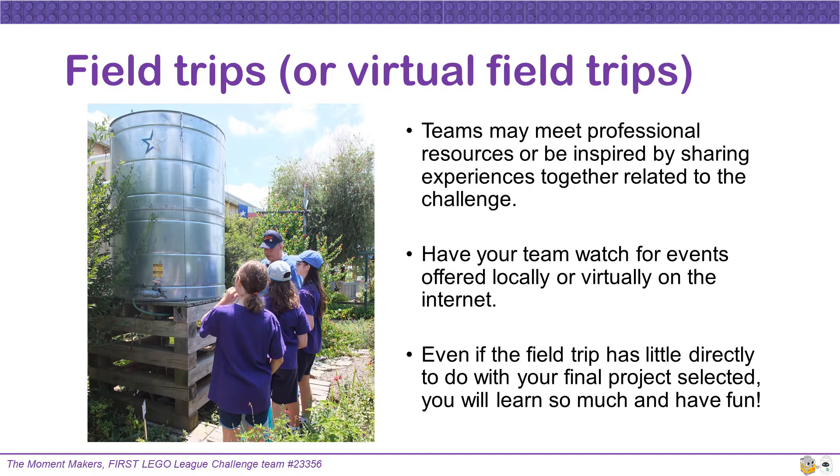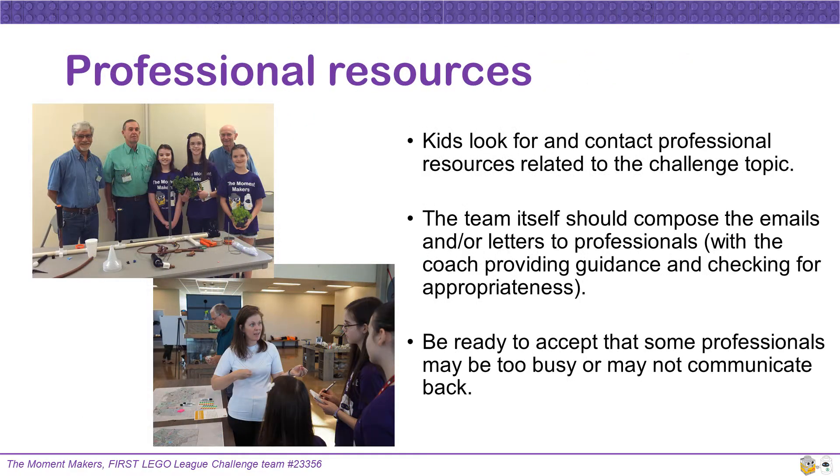Teams may meet professional resources or be inspired by sharing experiences together related to the challenge. Have your team watch for events offered locally or virtually on the Internet. Even if the field trip has little directly to do with your final project selected, you will learn so much and have fun. Be ready to accept that some professionals may be too busy or may not communicate back — they are very busy people.